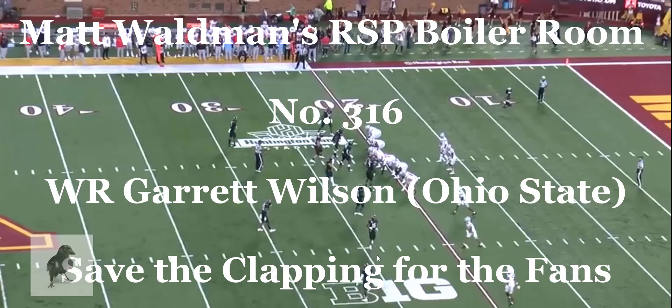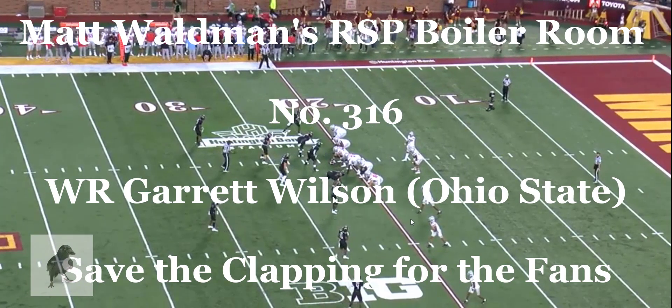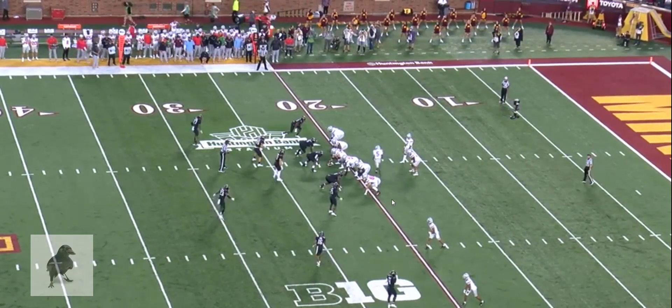Welcome to the RSP Boiler Room. I'm Matt Waldman with the Rookie Scouting Portfolio. Let's take a look at Garrett Wilson, number five, Ohio State Jr.